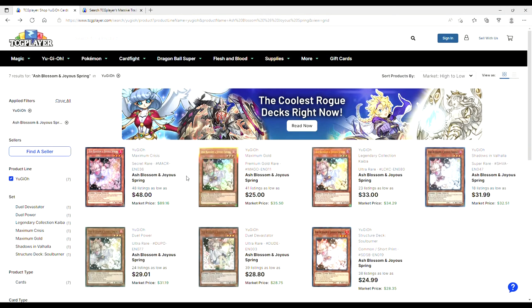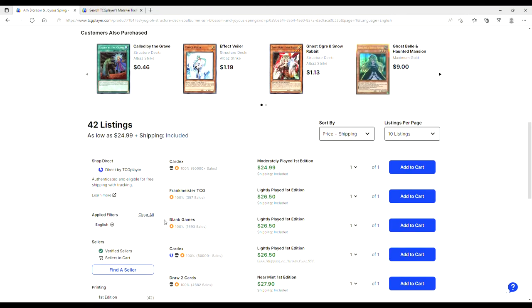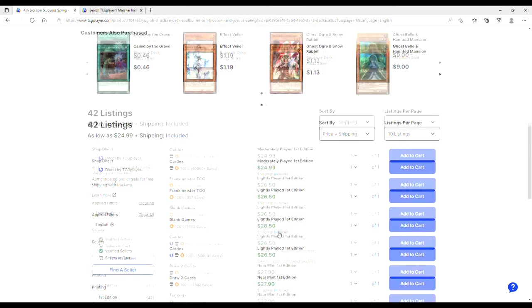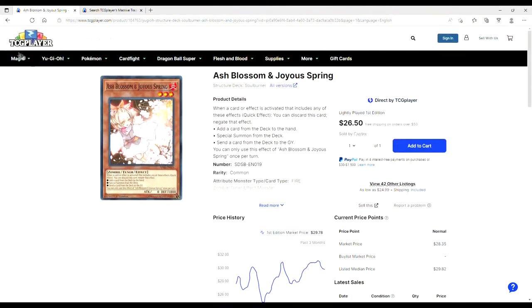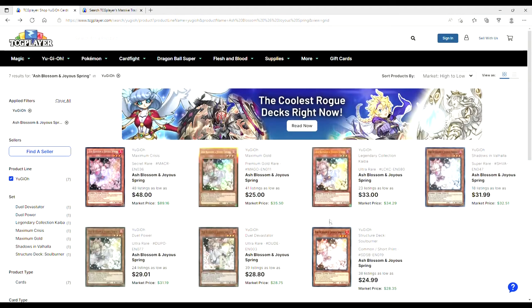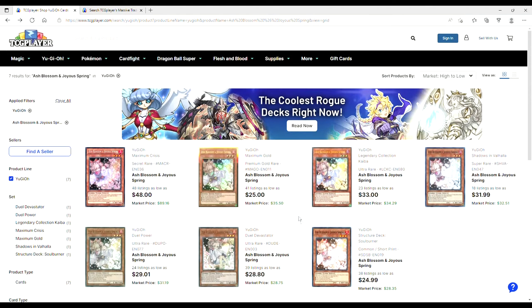Ash Blossoms — quick snapshot. Original prints are $50. Lowest you're looking at right now in Structure Deck Soulburner is $25. It goes up to $26, $27, riding the line at $28-$29. It's a good card — you need it in 2022 Yu-Gi-Oh! Structure Deck Soulburner continues to prove it's one of, if not the best Structure Deck of all time.